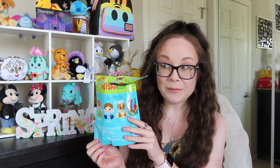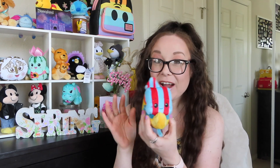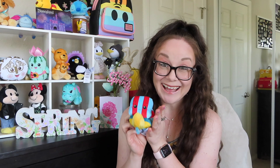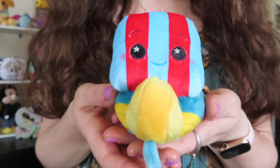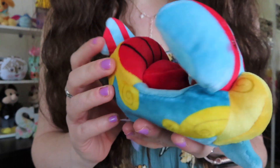If you guys watched my Peter Pan wishable unbagging, you know I was plagued by Wendy — pretty much the only thing I opened was Wendy. I was lucky enough to find someone online to trade Nana for, so I now have a Peter, a Wendy, and a Nana, but I really wanted the boat. I picked up another blind bag hoping I would get the boat, and I did! The boat is so so cute. I now have one of each character from the Peter Pan collection. Here's a close-up — it's so cute with the little rosy cheeks.